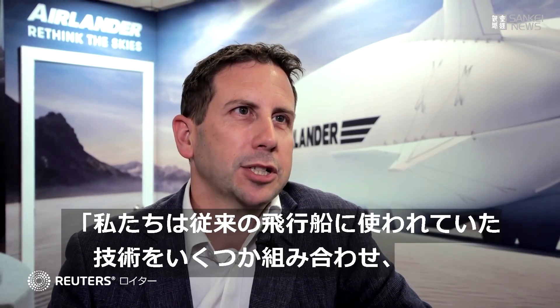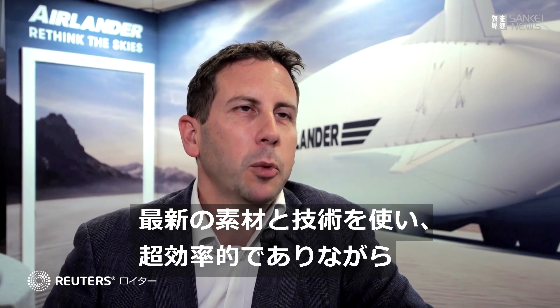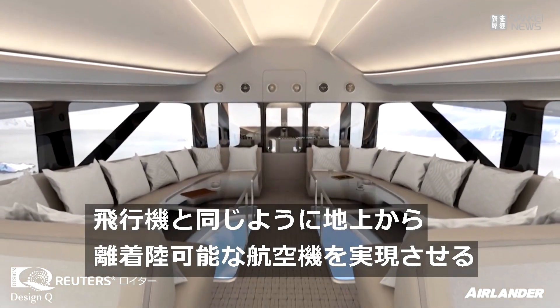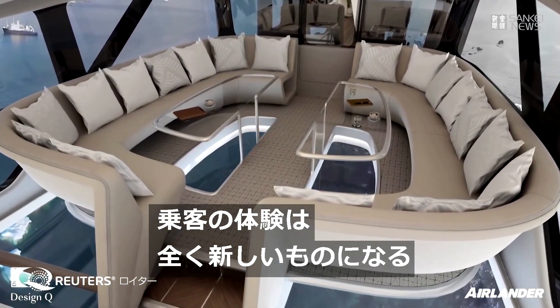What we do with Air Lander is combine some of those technologies that were in airships of the past, but we put that together with a lifting wing. We use modern materials and modern technologies to give us an aeroplane that's super efficient but still takes off and lands from the ground like other aeroplanes — different to airships, which of course float. The experience is totally different for a passenger.